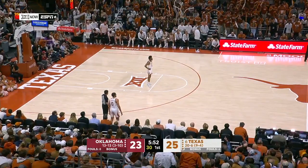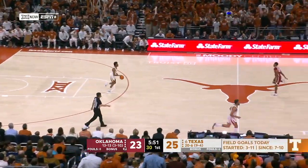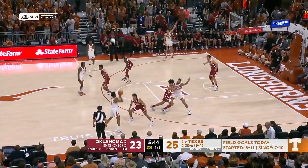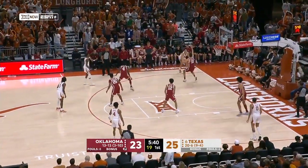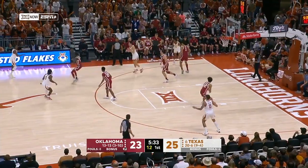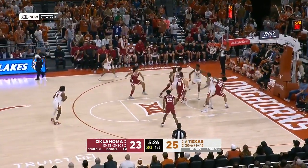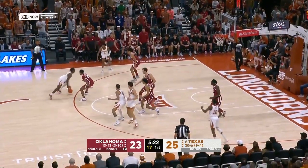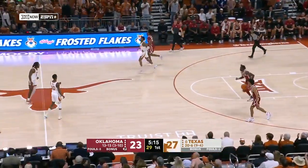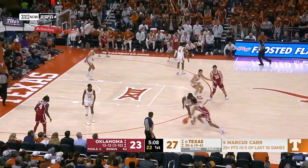Later today they'll be joined by either Baylor or Kansas, who are playing each other at Allen Fieldhouse. Joe Lunardi says a one seed in the NCAA tournament is still in their sights. Brock Cunningham — he goes behind the back and gets it back. Cunningham saves the offensive rebound, gets it out to Carr. Carr hangs and hits — first two of the game for Marcus Carr. That's another possession where Brock Cunningham's hustle gets your team a basket. Four-point Texas lead.